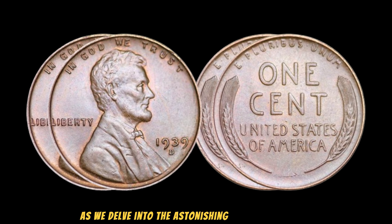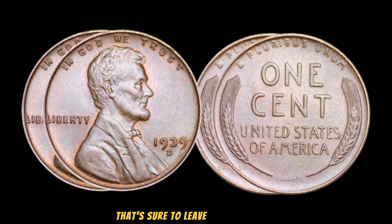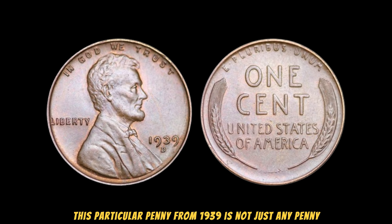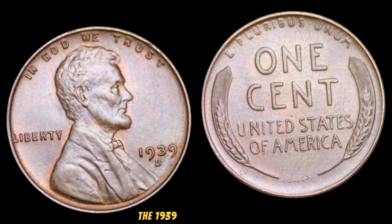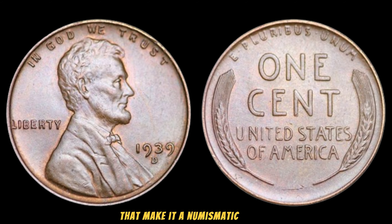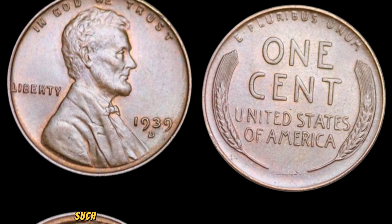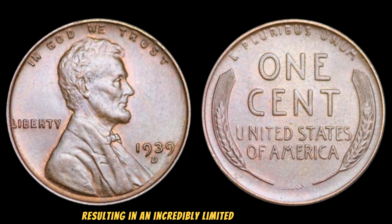Prepare to be astounded as we delve into the astonishing story of the 1939 Lincoln Wheat Penny. This seemingly ordinary coin holds an extraordinary value that's sure to leave you speechless. How could a penny possibly be worth millions? This particular penny from 1939 is not just any penny — it's a rare and highly sought-after treasure coveted by collectors worldwide. Released during a pivotal time in history, the 1939 Lincoln Wheat Penny symbolizes an era of change and resilience. Due to various factors such as changes in minting techniques and materials, certain pennies from 1939 were struck with errors, resulting in an incredibly limited number of coins with distinct features.